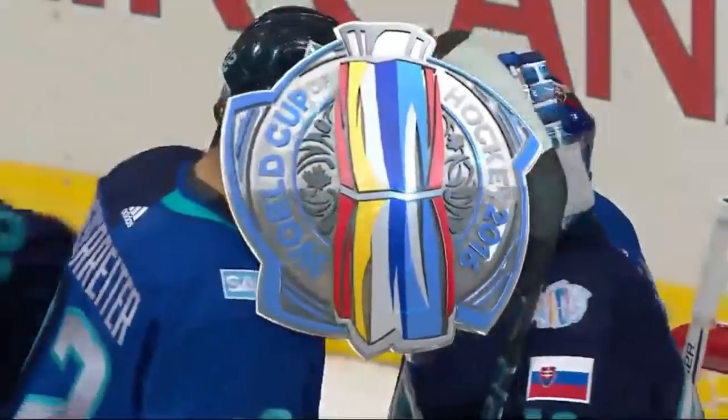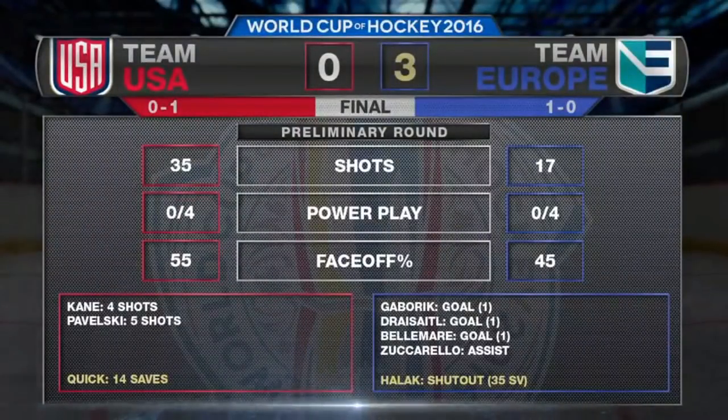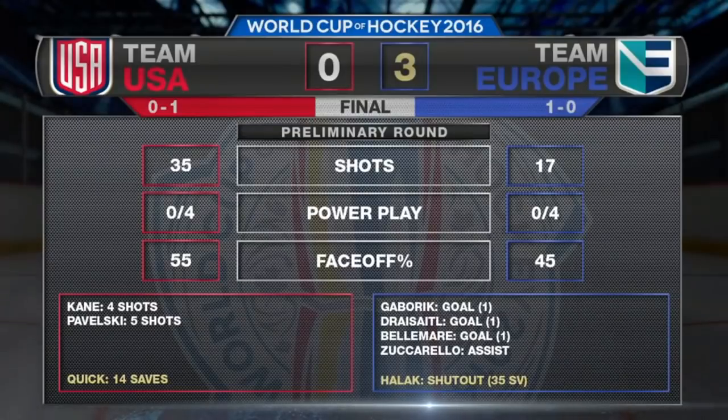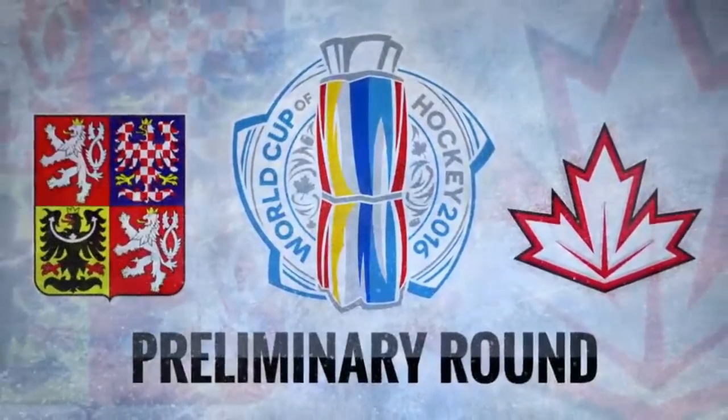Marian Gabarik got Europe up early in the first. Jonathan Quick with 14 stops for Team USA. Up next, the U.S. plays Team Canada on Tuesday. Europe is back in action against the Czech Republic on Monday.